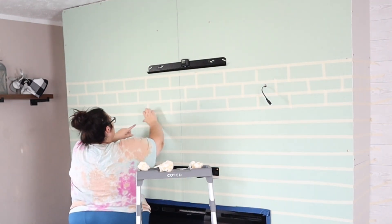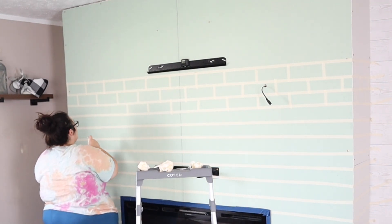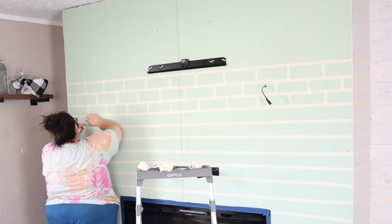If you've seen my channel before, you've seen me do this a hundred times — I'm just doing the faux brick method with the scotch tape, joint compound, and acrylic paint.